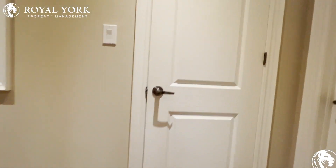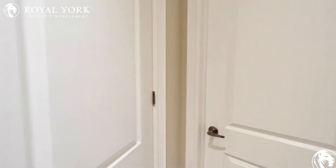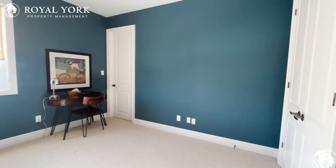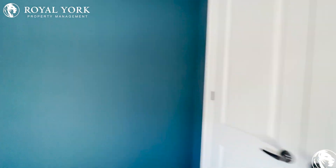First things first, we've got a nice closet here. And to our right, we've got Bedroom One. This bedroom is perfect — it can comfortably fit a queen-size bed, and there's a nice big closet as well.